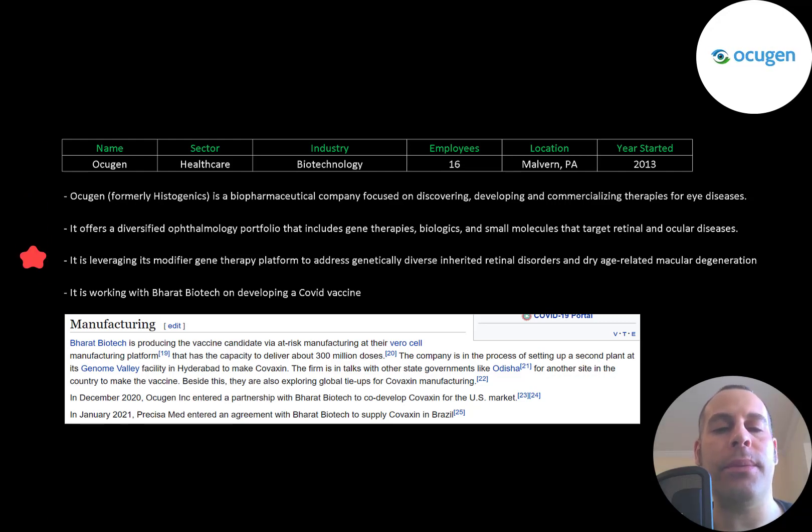It is leveraging its modifier gene therapy platform to address genetically diverse inherited retinal disorders and dry age-related macular degeneration. But the main reason the stock has gone through the roof lately is because it is working with Bharat Biotech on developing a COVID vaccine.